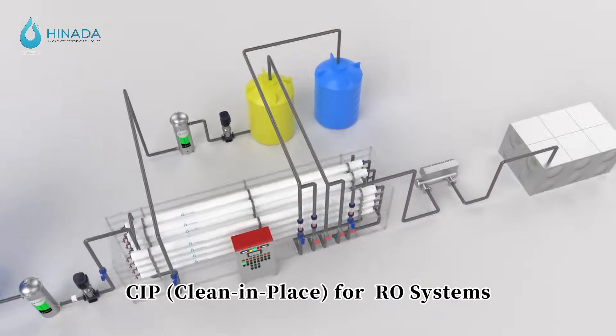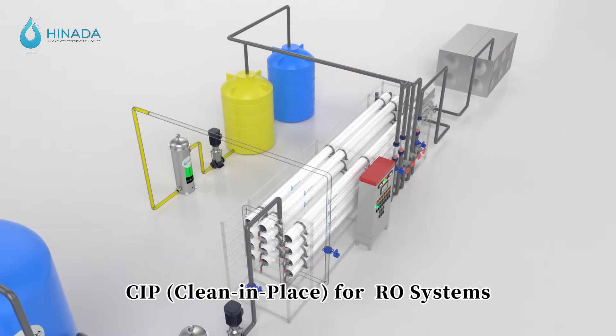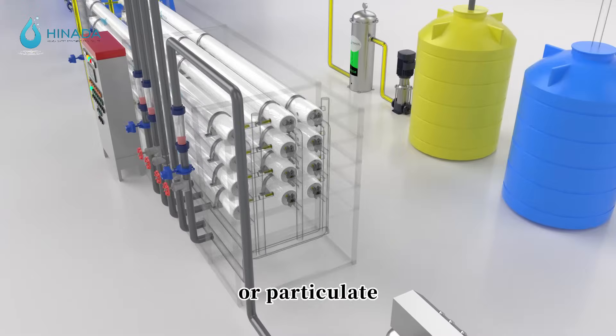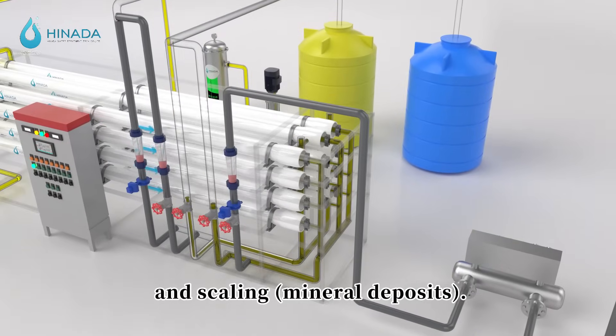CIP — clean in place — is performed for RO systems. It removes fouling, including organic, biological, or particulate matter, as well as scaling and mineral deposits.